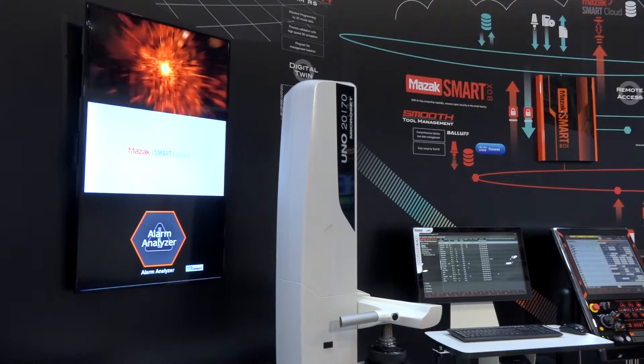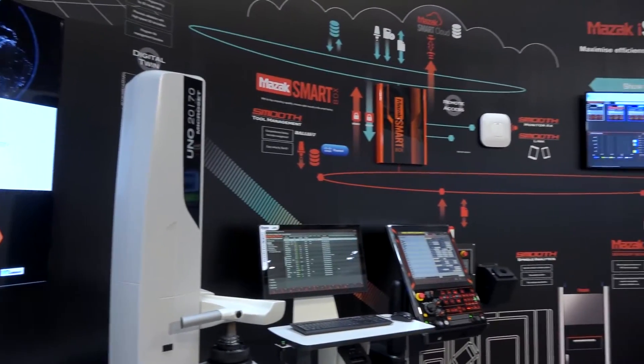Stephen, we're at MAC 2018 on the Mazac stand and you look after the product development on the software side for customers. Could you explain what you're showing here today? Sure, so this is our SPS, our Smooth Process Support area, and we're showing our Industry 4.0 products.